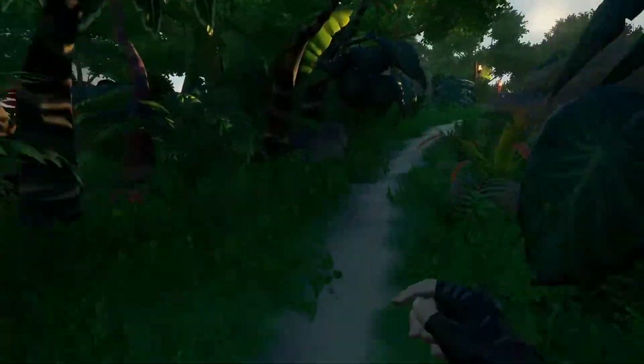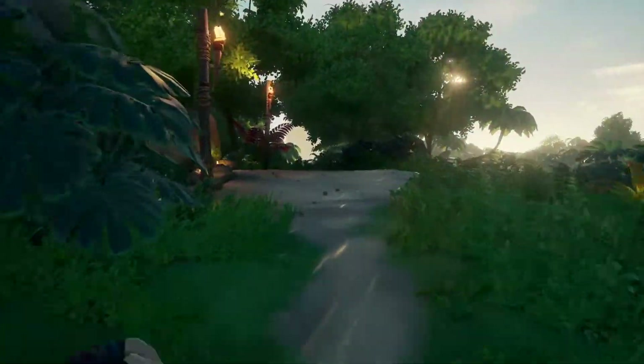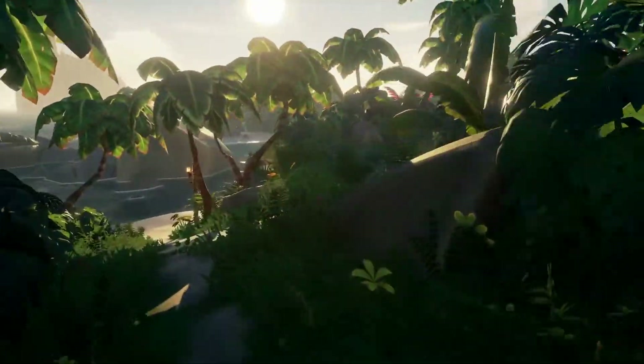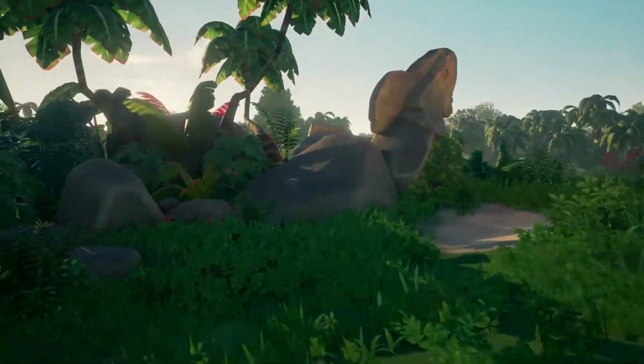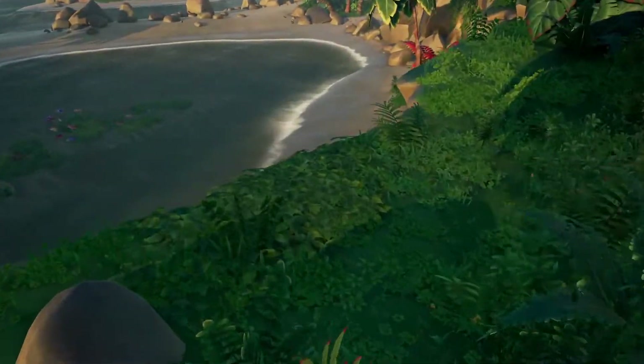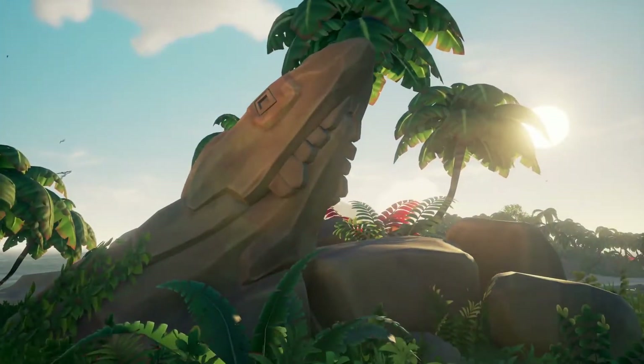Follow this path to the end — not all the way, but right before the beach. Take a right, and here at the cliff you will see the shark statue. That's basically the shark statue that you need for your riddle.